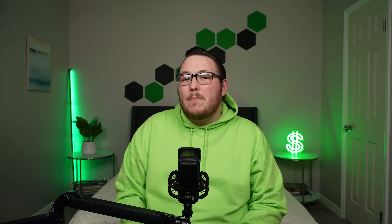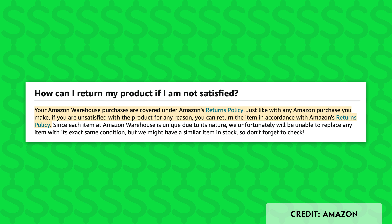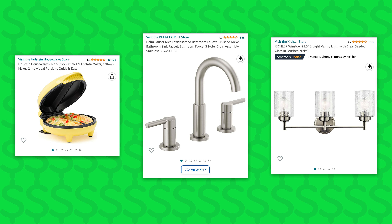Occasionally an item listed through Amazon Warehouse will have mild wear and tear, visible use, or missing pieces, but that information is always disclosed ahead of time so you know exactly what you're getting. Everything you order from Amazon Warehouse comes with the exact same return policy as any other item on Amazon, so if your order doesn't quite meet your expectations, you can always send it back for a full refund. I've used Amazon Warehouse to order a ton of things around the house and have not been disappointed — scoring small appliances, light fixtures, and even bathroom faucets, all in like-new condition at deeply discounted prices.